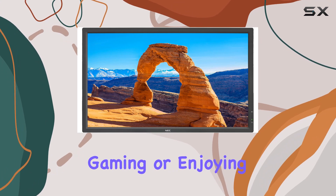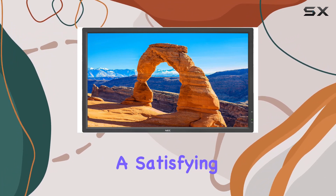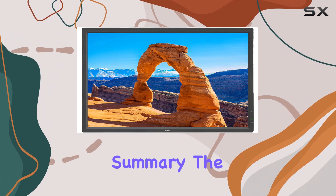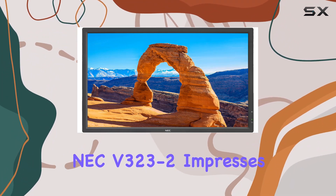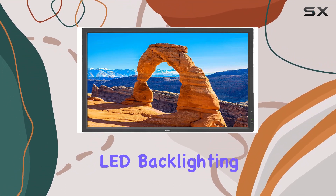Whether you're working, gaming, or enjoying multimedia content, this monitor delivers a satisfying performance. In summary, the NEC V323-2 impresses with its sleek design, clear imagery, and energy-efficient LED backlighting.